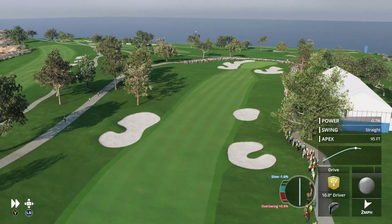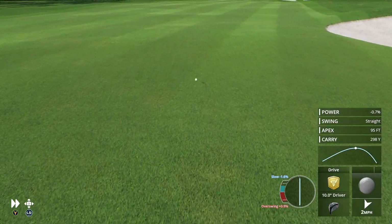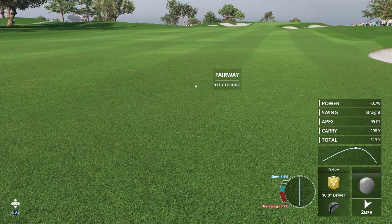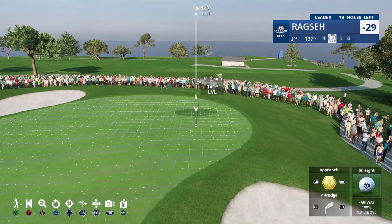Our leader here on this Sunday is our featured golfer. He's got a sizable advantage as he looks to increase it further. He got that right on the center of the club face — a big drive there to get the round started.